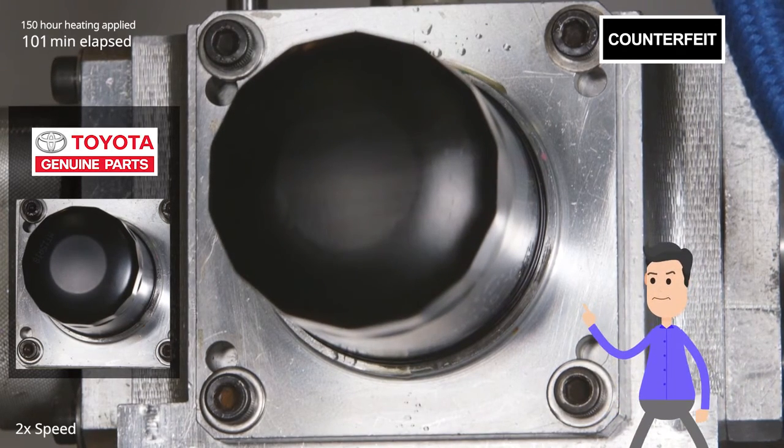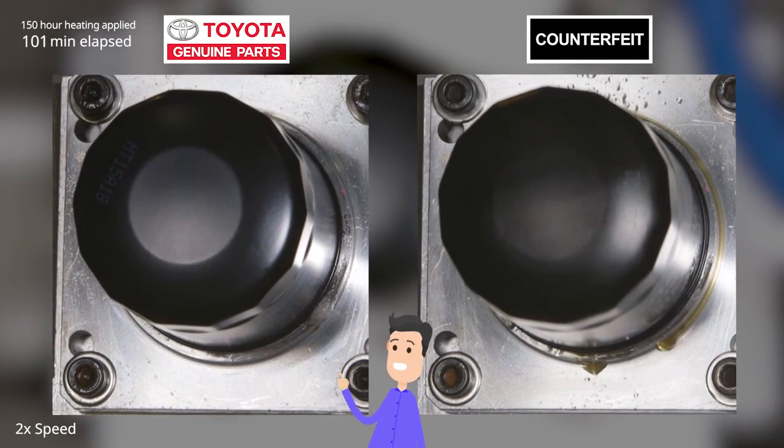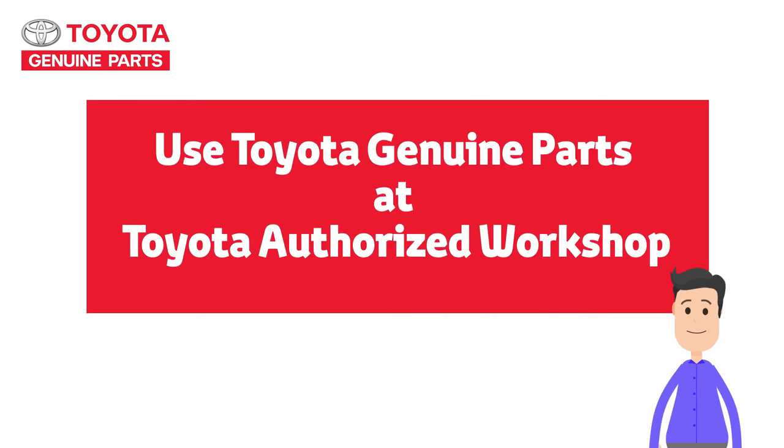An oil leak might cause a fire — it's pretty dangerous. Be careful. The genuine part on the left? No problem. I know what you're thinking: if they all look the same, what am I supposed to do? Now you know why counterfeit parts can be so dangerous.